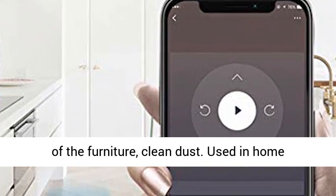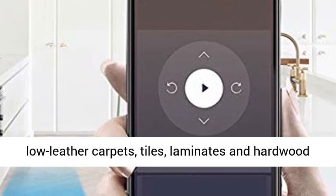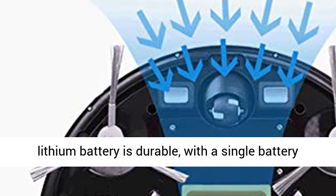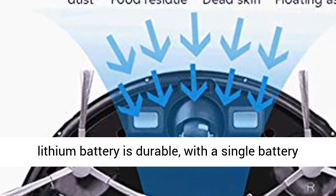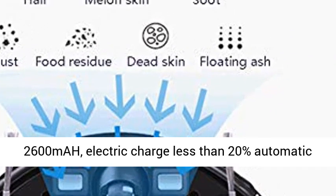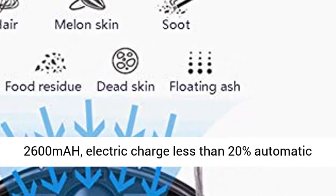Clean dust used in home on low-leather carpets, tiles, laminates, and hardwood floors. The high-quality lithium battery is durable, with a single battery life of 120 to 150 minutes and a battery capacity of 2600 mAh.